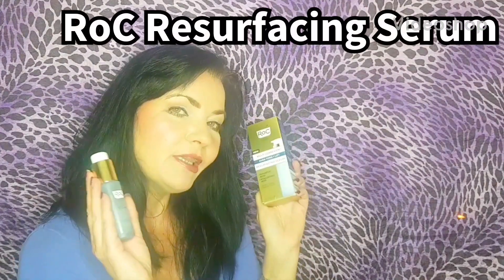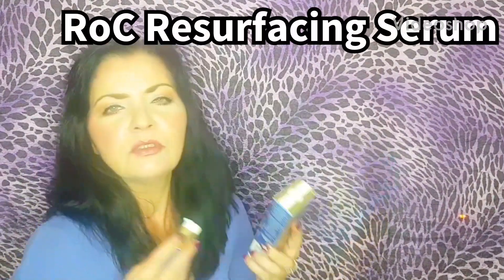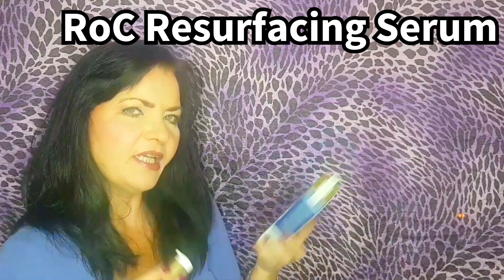Have you heard about Rock's new Even Tone and Lift Resurfacing Serum? What does it do? What does it contain?